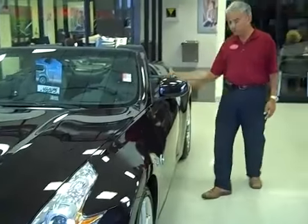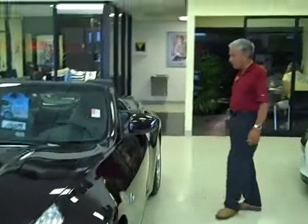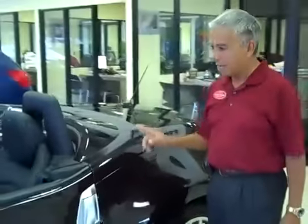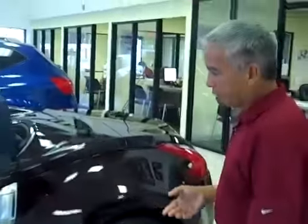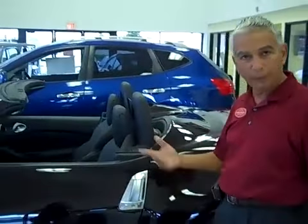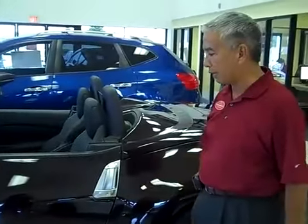This one is a convertible, as you can see. I like the way they finish the back of it here, so you don't see any of the soft top showing anywhere. And the beauty of this — it's a one touch. You put your foot on the brakes, hit one button to open and one button to close, and people love that.